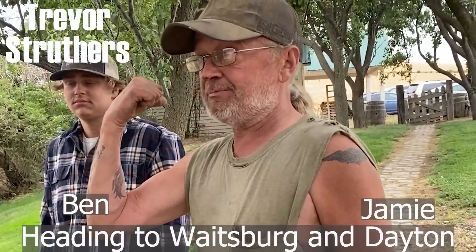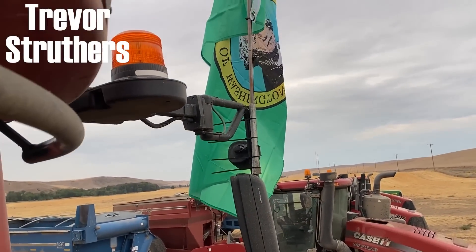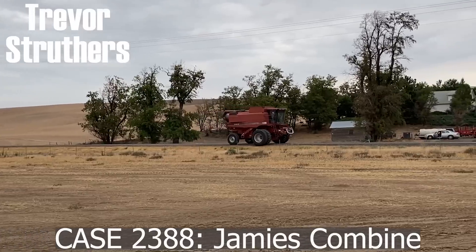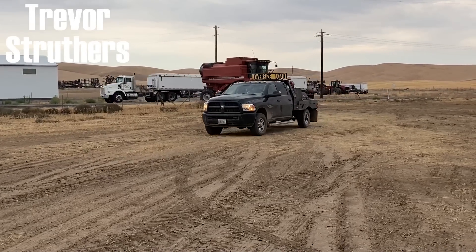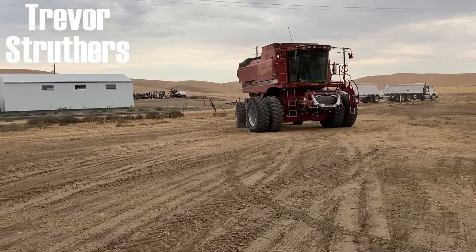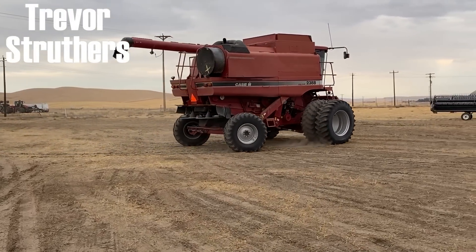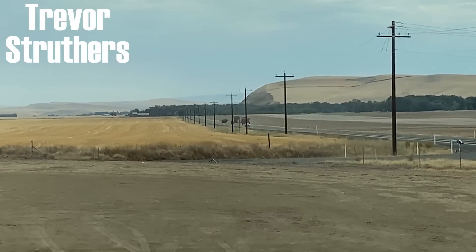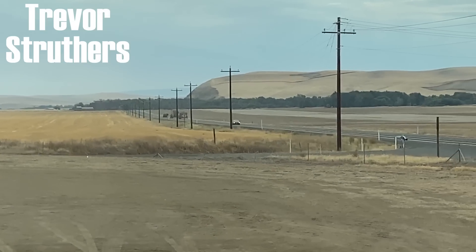We're done down here, but we're heading to Waitsburg and Dayton. There goes Jamie and Stacia and Harley with Jamie's header. They're headed to Waitsburg to go cut 60 acres before they catch up with us.